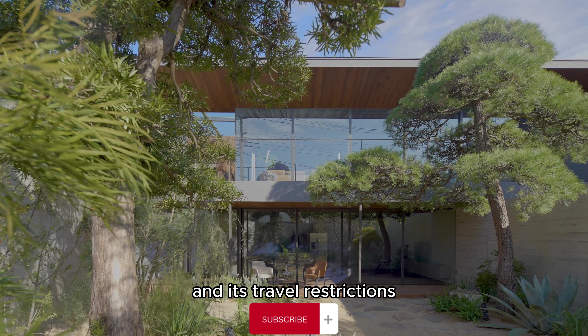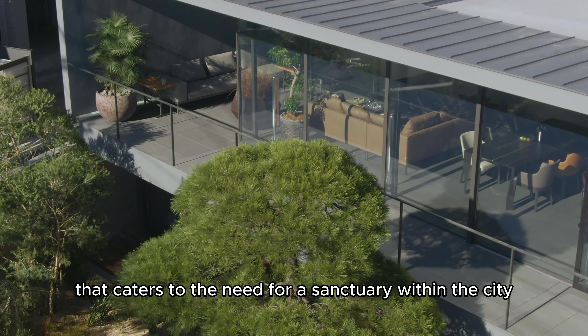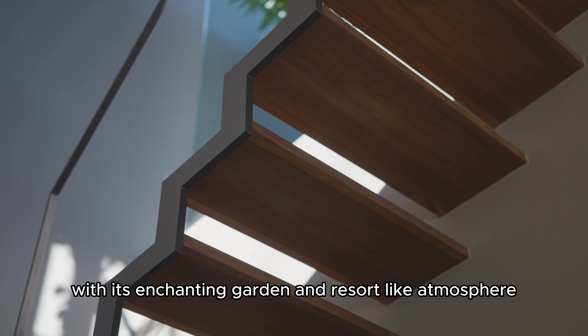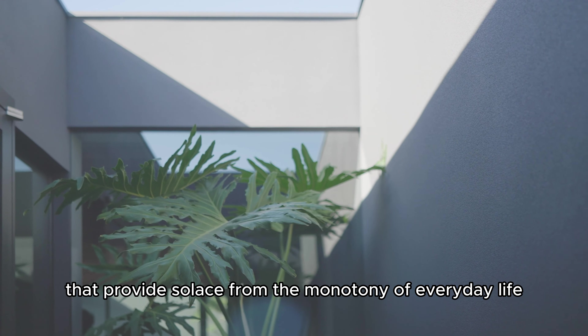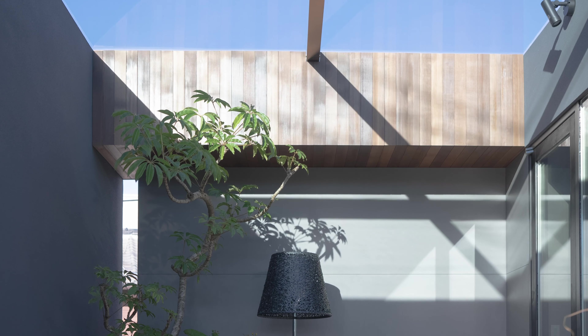The first floor of the Noble House caters primarily to the needs of the client's mother, providing a living space that offers breathtaking views of the ever-changing seasons in the garden. The living room and bedroom serve as vantage points, allowing the occupant to immerse themselves in the natural beauty that surrounds them.